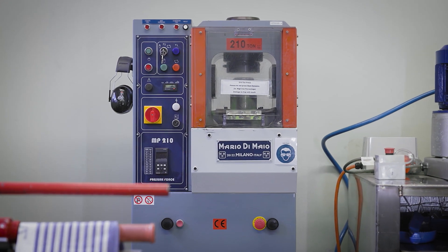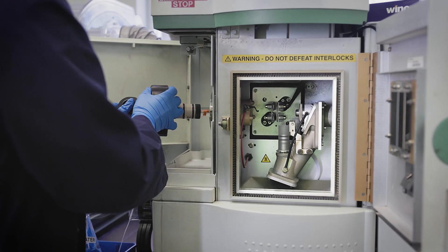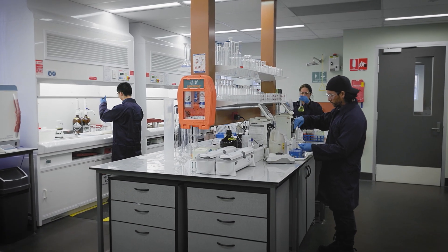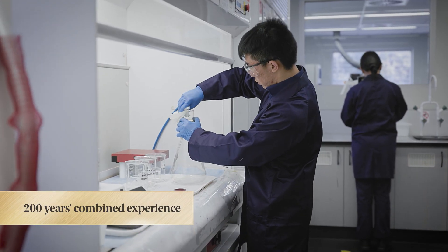As you can see, this is not your average lab. It is in fact one of the most advanced and best equipped precious metals assay laboratories in the whole of the Southern Hemisphere. And it's home to a highly trained team of chemists and technicians with more than 200 years combined experience in precious metals analysis between them.